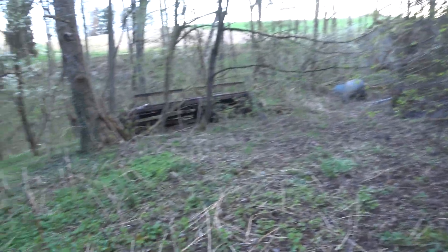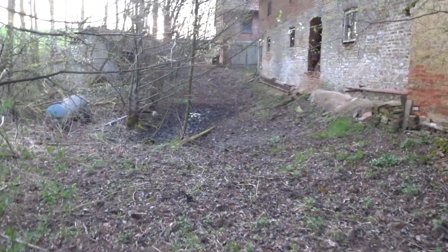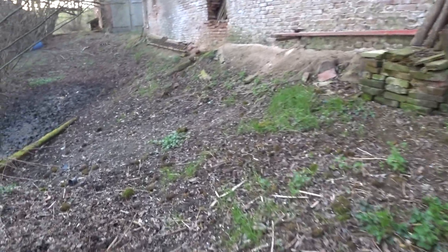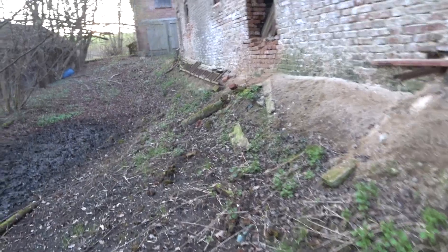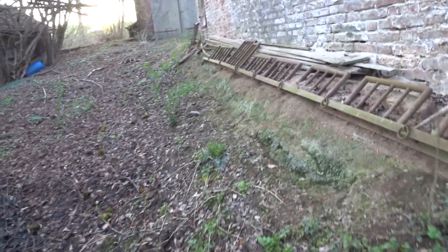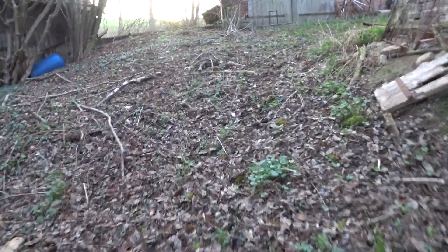Gut, gehen wir nochmal zurück, durch den Schlamm. Wenn man dieses Hobby betreibt, da muss man auch durch Schlamm rennen können. Ich glaube, hier sind mehrere schon hier unterwegs gewesen.